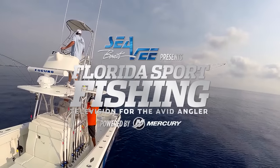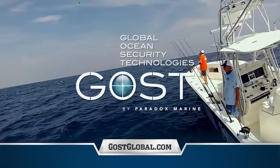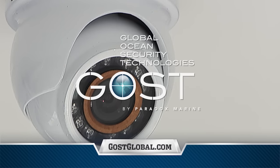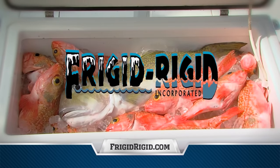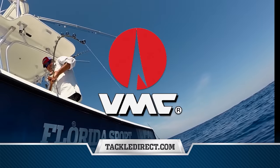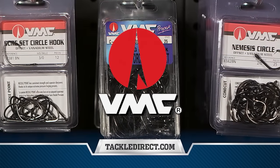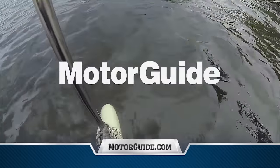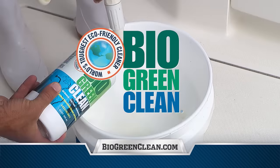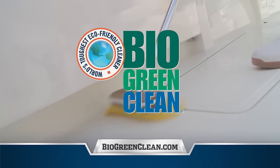Florida Sport Fishing TV proudly endorses and utilizes Ghost, the global leader in boat security, monitoring, tracking, and surveillance. Frigid Rigid — from 35 to 300 quarts, the finest coolers and freezers on the water. VMC Hooks — tired of missed strikes? Fish the hooks the pros fish. Fish VMC. Motor Guide — the most dependable trolling motors on the water. Bio Green Clean, the first and only eco-friendly, heavy-duty multi-surface cleaner that actually works.